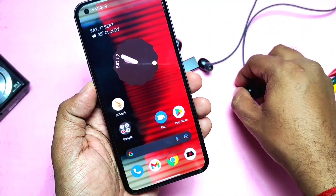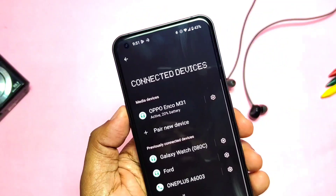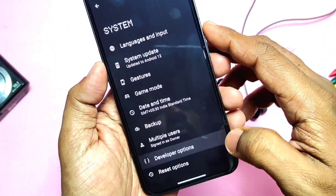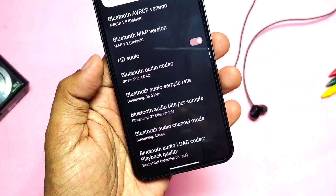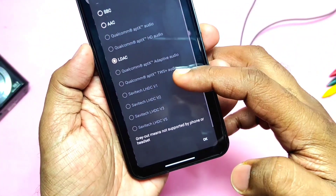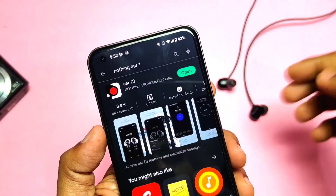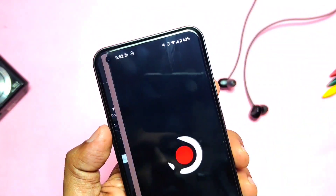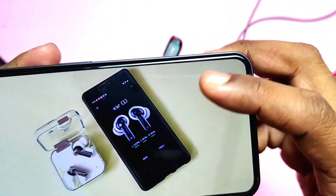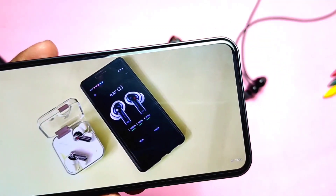If you are using Bluetooth earphones that support high-definition audio codecs, the new update has added new LSDC codec support — but it's only available if your device supports it. Here I'm using my Oppo Enco M31 earphones, which support only SBC, AAC, and LDAC, so the other codec options are grayed out. Along with LSDC, the new update also has the built-in Nothing Ear app, so as soon as you connect the Nothing Ear (1) buds, the app detects and opens automatically. Since I'm using the Oppo earphone, I can't access that application.